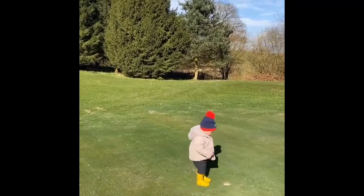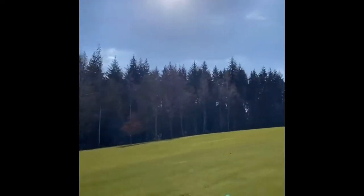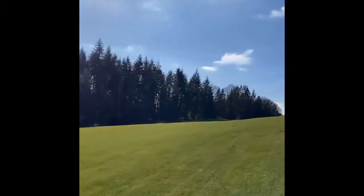So up the 7th we go. Like I keep saying, course is class. You're all going to love it when you're back here playing.